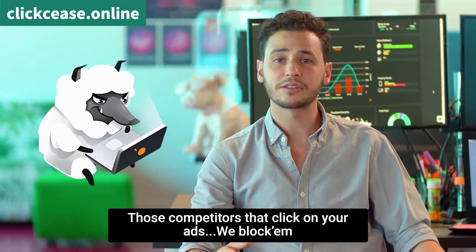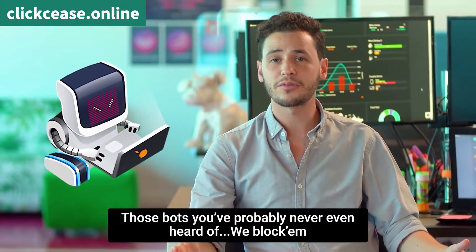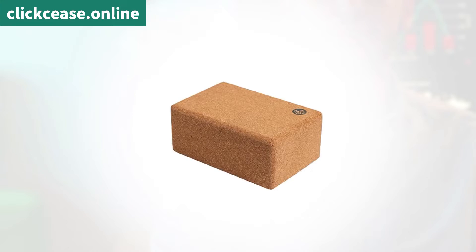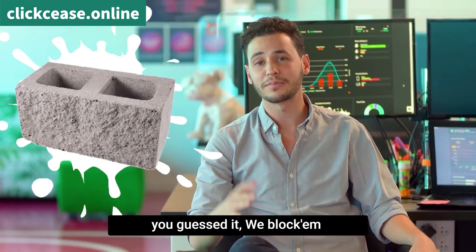Those competitors that click on your ads? We block them. Those bots you've probably never even heard of? We block them. And those click farms all around the world? You guessed it, we block them.